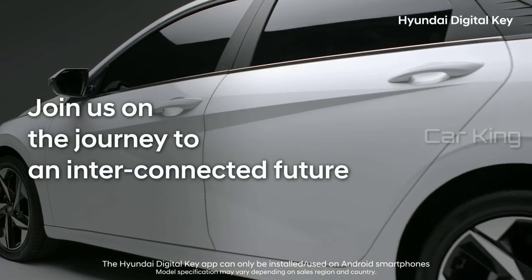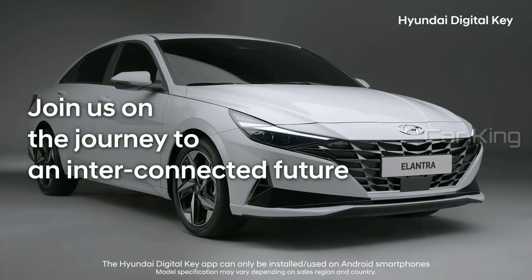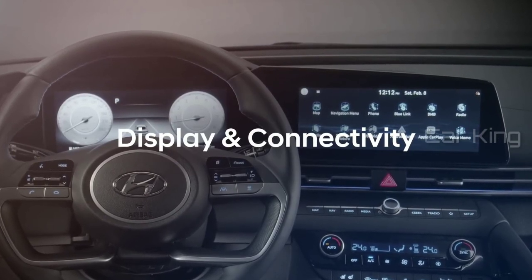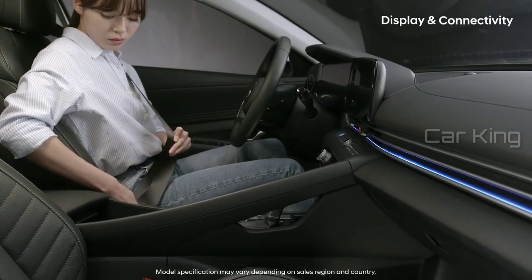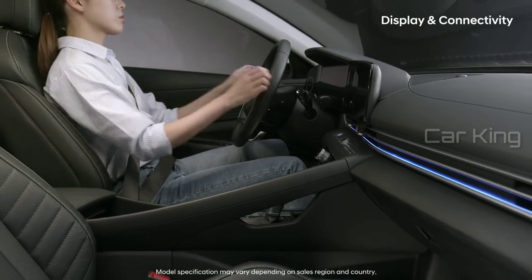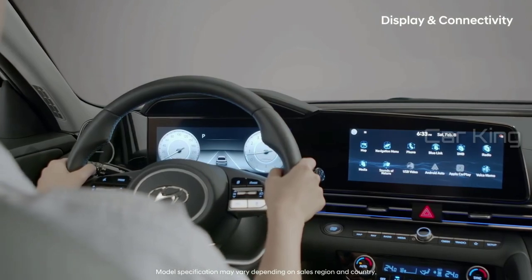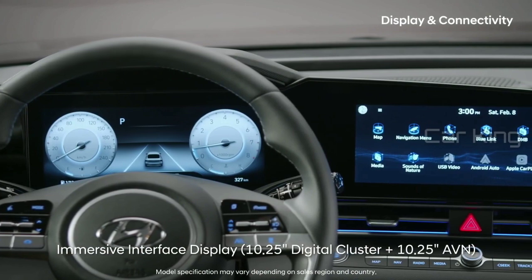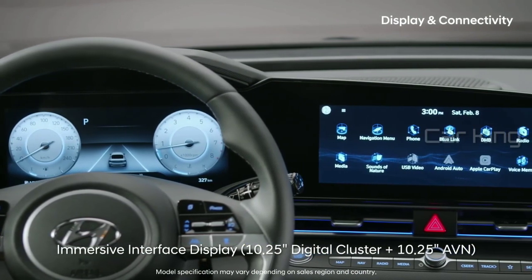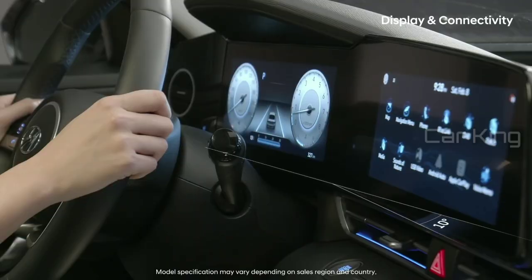Join us on the journey to an interconnected future. The first thing you'll notice after sitting in the driver's seat is the integrated display with its high-tech image. The large, clear digital cluster and navigation screen are seamlessly connected, making things clean and refreshing to look at. The navigation screen is tilted toward the driver by 10 degrees and upward by 7 degrees.